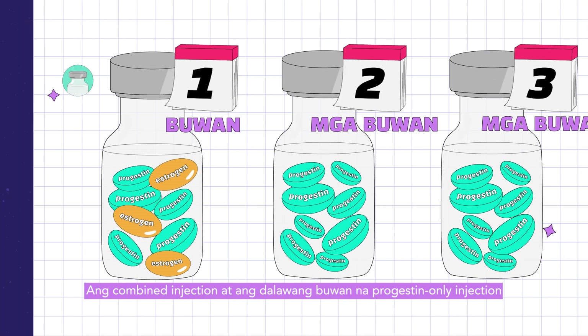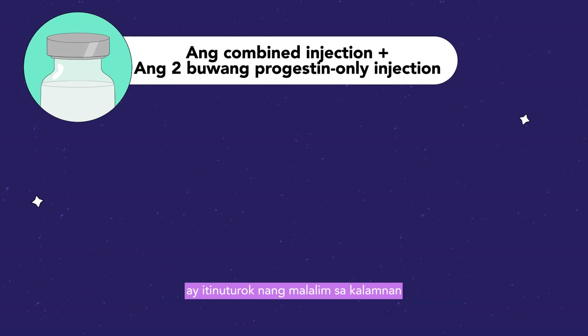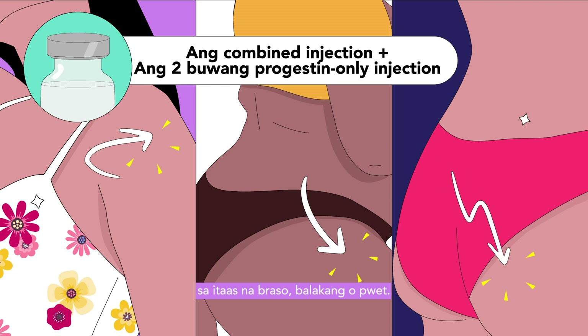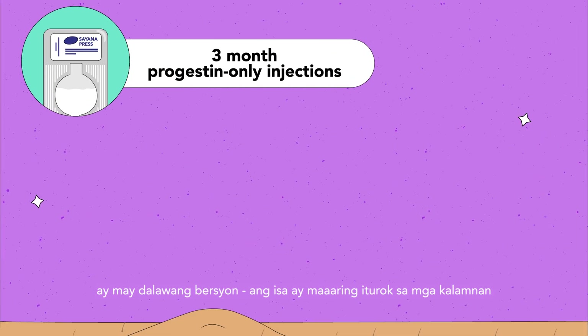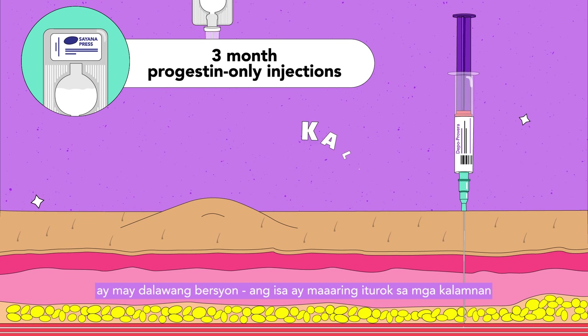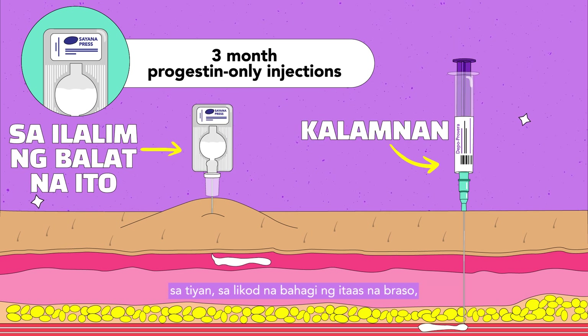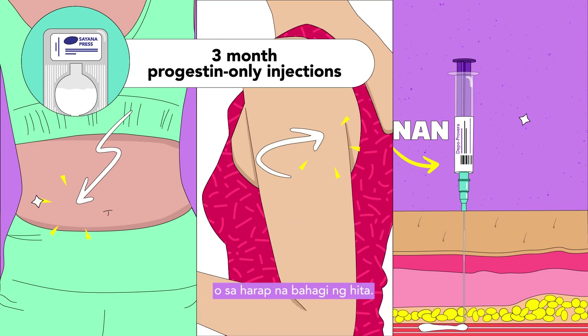The combined injection and the two-month progestin-only injection are injected deep into the muscle in either the upper arm, hip, or buttocks. The three-month progestin-only injection comes in two versions: one that can be injected into the muscles and one that can be injected under the skin, either in the abdomen, back part of the upper arm, or front part of the thigh.